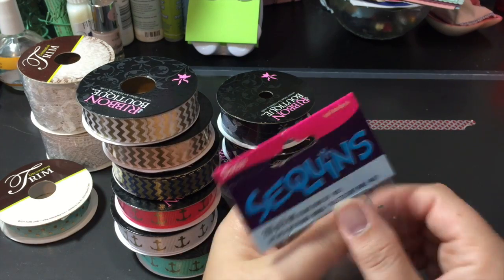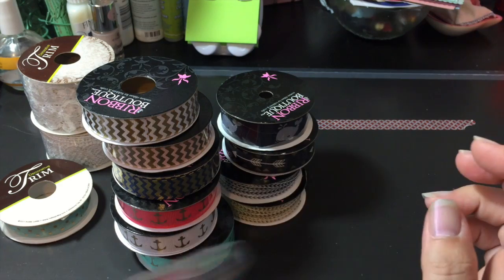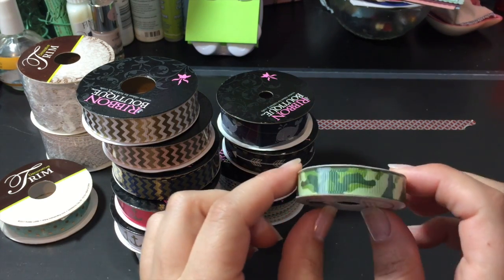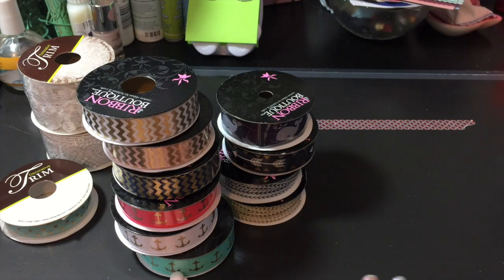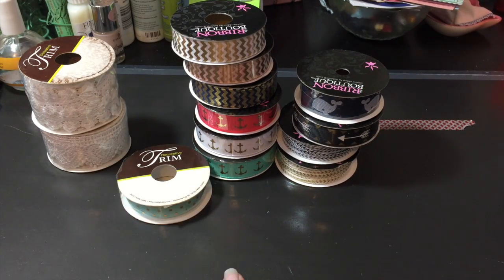Jonathan got some more stuff he already had in his room — he got these sequins that are all multicolored so he can put them on his cards. And then he also picked out a camouflage ribbon — gotta have camo! So that is it; we had a fun, long day, got some goodies, and they got some school supplies too.